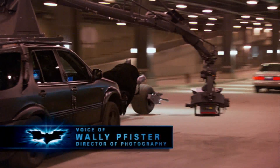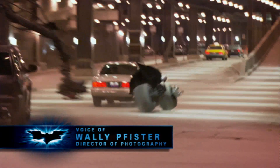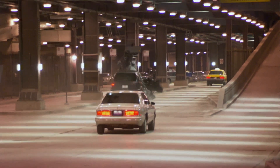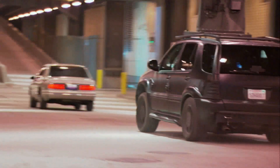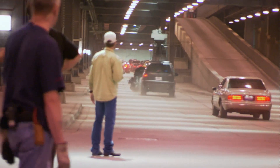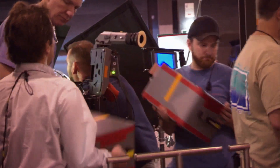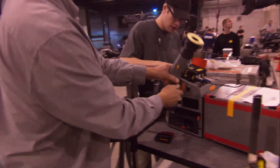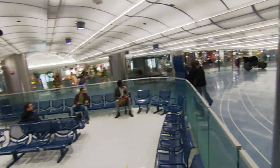We were able to get stunning footage of the Batpod. We shot most of it off of the Ultimate Arms — we were able to swing the camera in front and behind, up and down, all around the Batpod and really get some stunning footage, particularly on Lower Wacker again. We photographed most of the Batpod work in IMAX too. We had to stay pretty wide because it's long and the IMAX format is tall, and it's just stunning on camera. It's a really sexy machine.